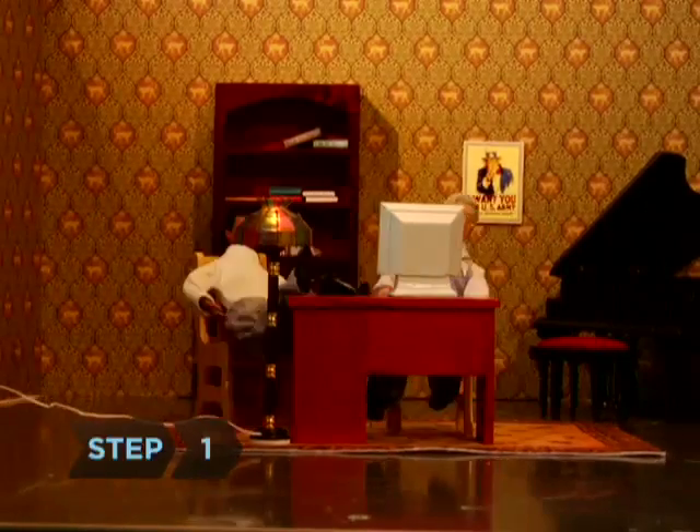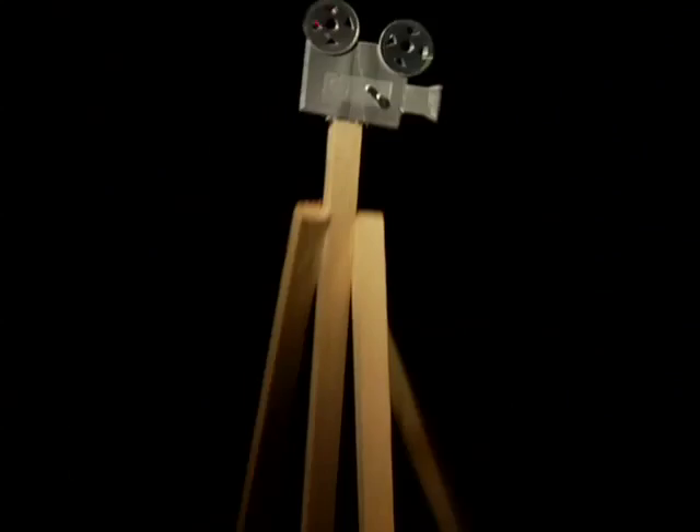Step 1. Make a budget for what you can spend on gear. If you skip this step, you risk finding yourself with a camera but not enough money for a tripod.